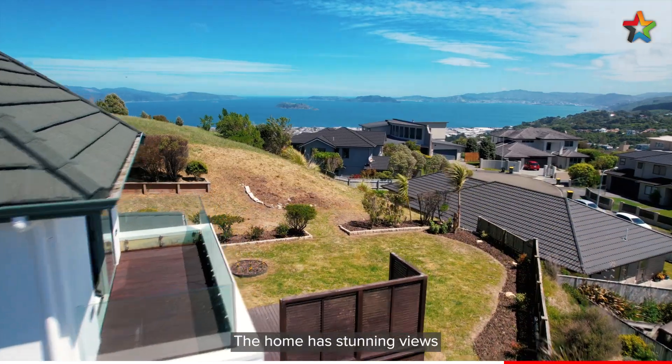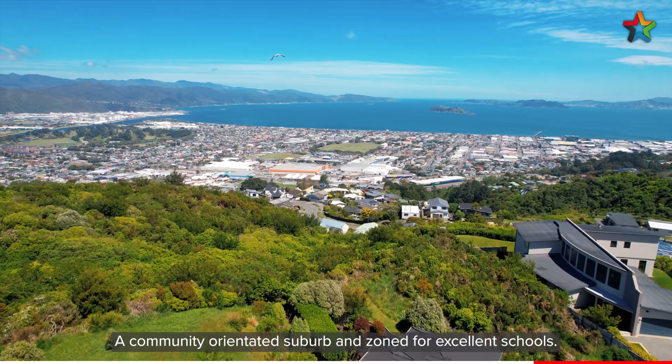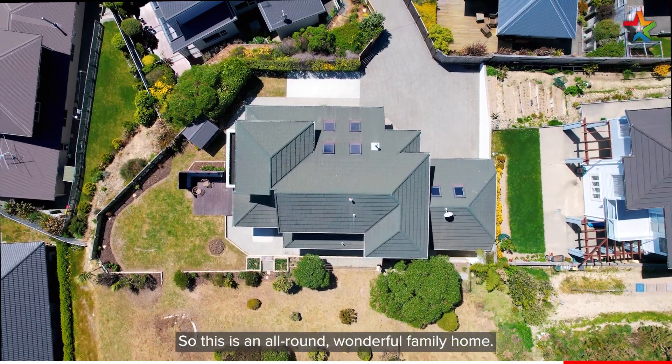The home has stunning views out to the harbour and over the western hills. A community-orientated suburb and zoned for excellent schools — so this is an all-round wonderful family home.